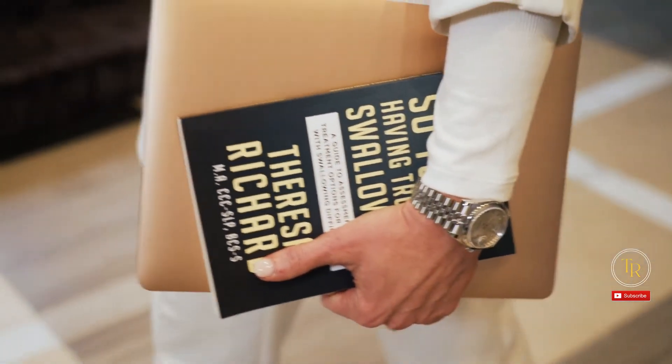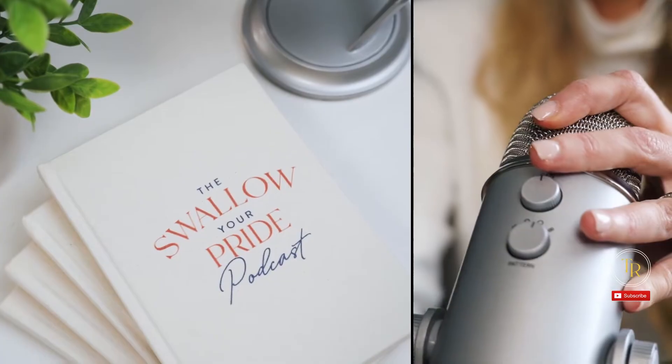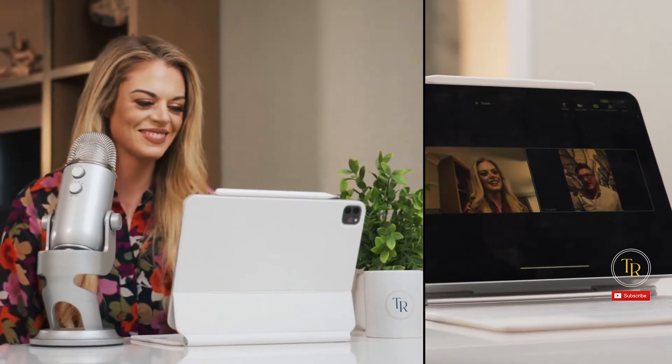I'm Teresa Richard. I've been a medical speech pathologist for 15 years. I'm a board-certified specialist in swallowing and swallowing disorders, and the founder and CEO of the Med-SLP Collective and Med-SLP Education.